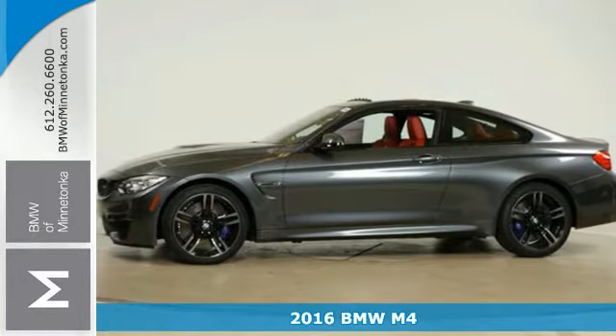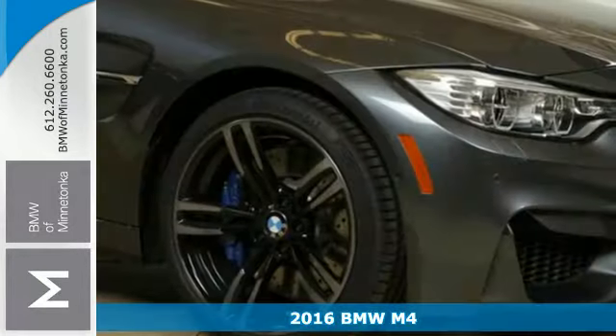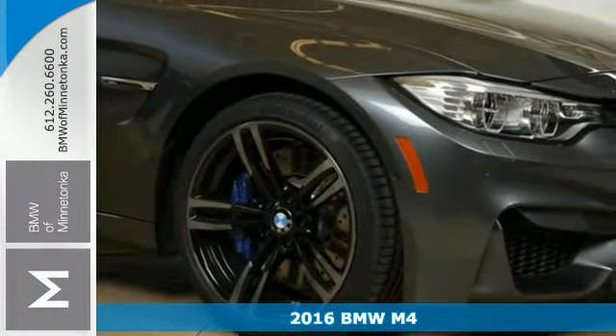Here's a 2016 BMW M4. Headlamps to axles, this M4 is built to perform.